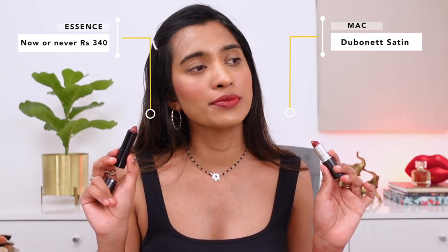Next I have the MAC lipstick in the shade Dubonnet — an amplified cream lipstick. The dupe I have for that is from Essence, their long-lasting lipstick in the shade Now or Never. The Essence one is really nice and comfortable on the lips, though not the most long-wearing.